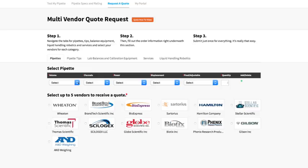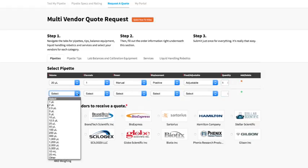We also built in a vendor quote feature. The request-a-quote tool allows labs to request comparison pricing for manufacturers, service providers, and distributors, making your purchases easy and efficient without having to talk to a salesperson.